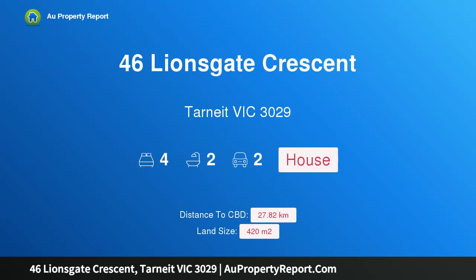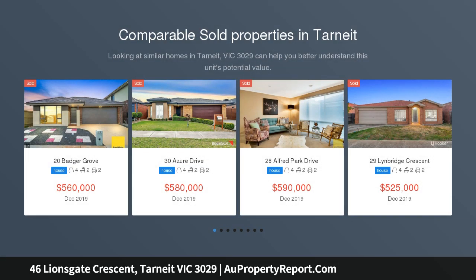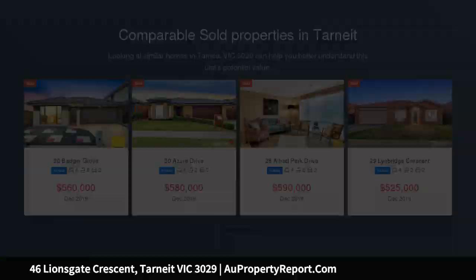Hi, I am glad to introduce property 46 Lionsgate Crescent, Tarneit Victoria 3029, display home for sale, 8.5% leaseback. Have you ever considered purchasing a display home? Take advantage of our brand new display home for sale in one of the most popular estates in the west.